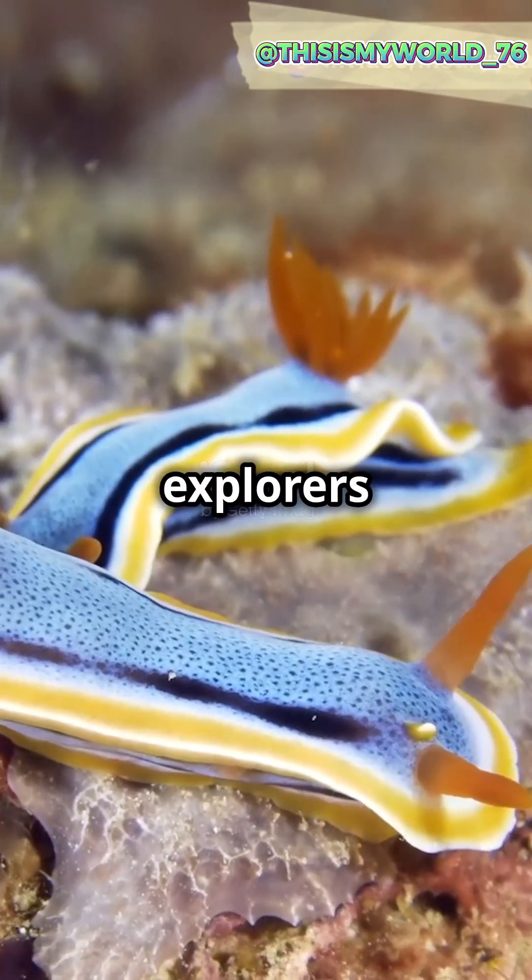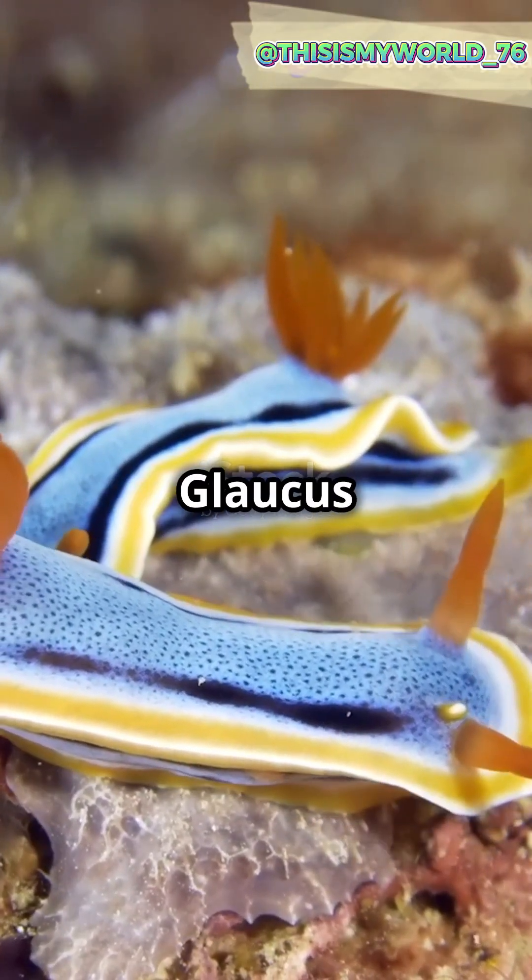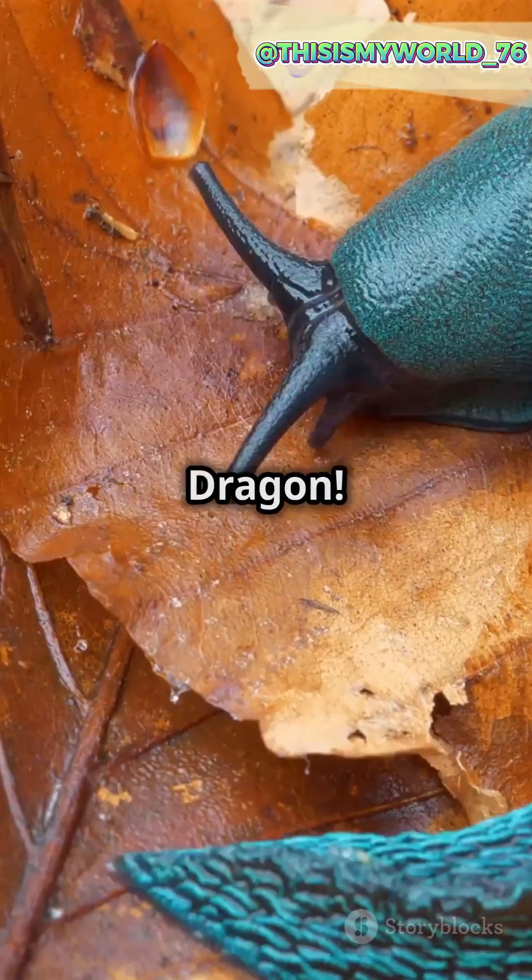Why do 90% of ocean explorers dream of encountering the Glaucus Atlanticus? Because it's the real-life blue dragon.